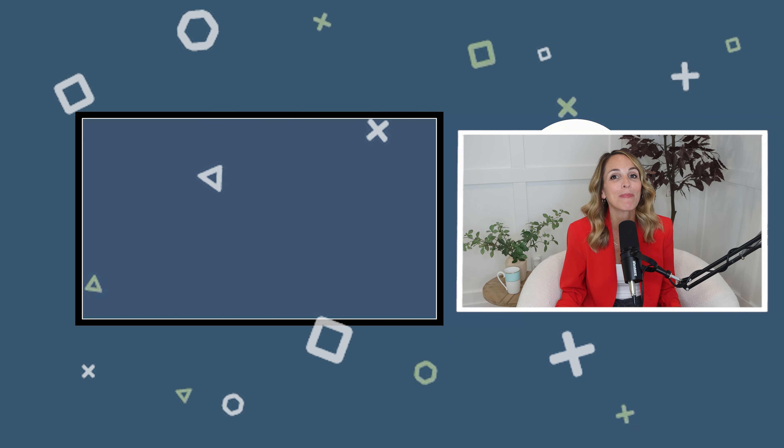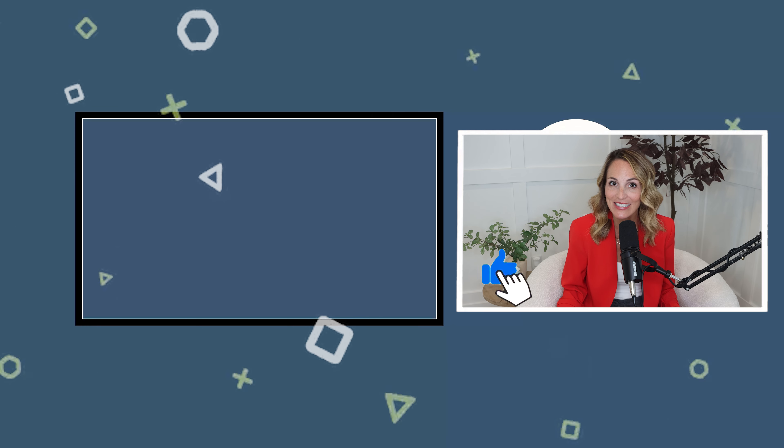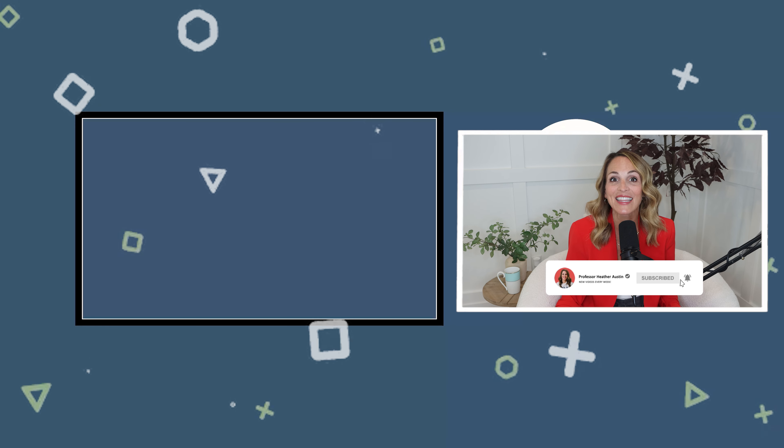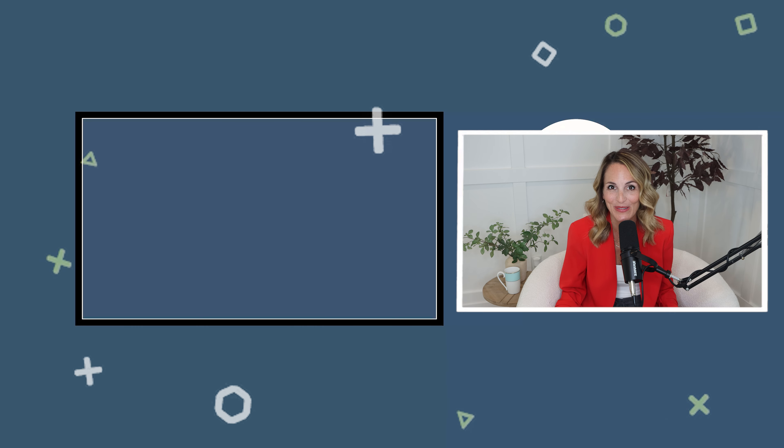If you found this episode helpful, don't forget to subscribe to this channel if you're on YouTube or to this podcast if you're a podcast listener. Take just a few minutes to give us a rating and leave us a review, and I'll see you in the next episode.